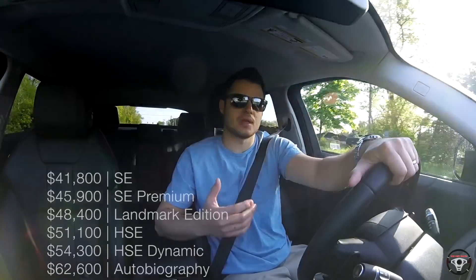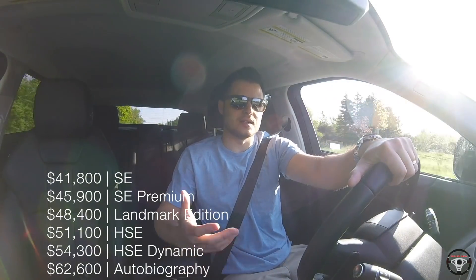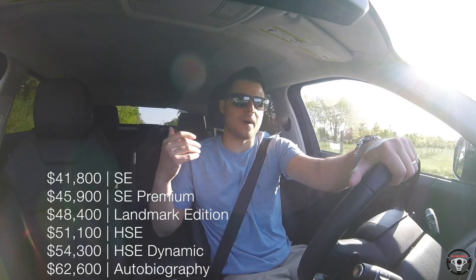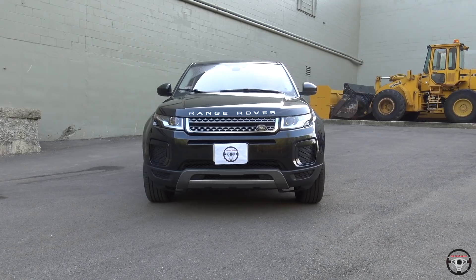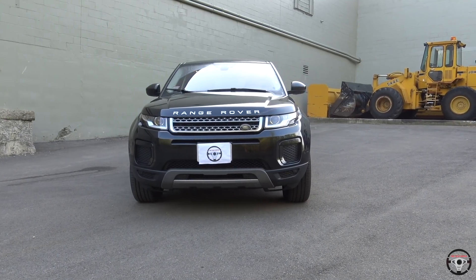There are a couple of different trim levels available for the 2018 Range Rover Evoque. It begins with the SE that I'm driving today, and goes up to the Autobiography trim at the top, which can push this vehicle into the $70,000 range. The one I'm driving stickers at just over $42,000.